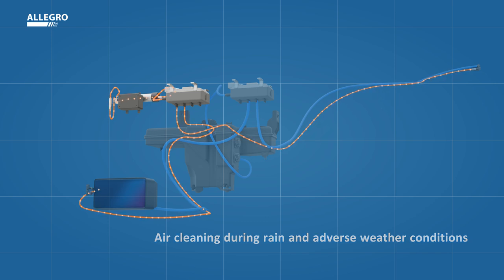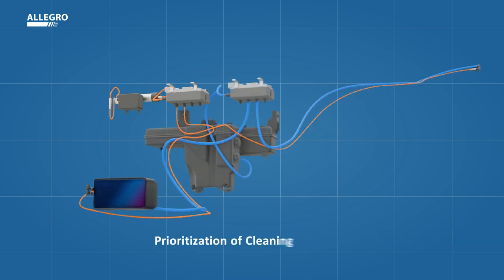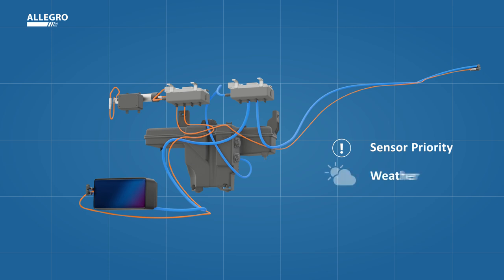The smart cleaning control software takes care of prioritization of cleaning requests and optimal cleaning strategy identification with respect to sensor priority, weather condition, vehicle speed, and sensor state.